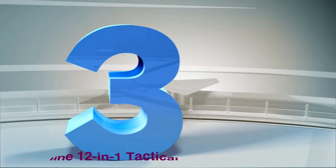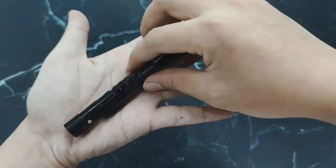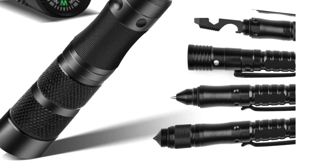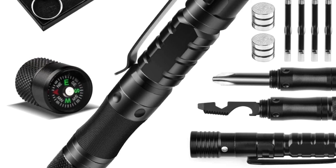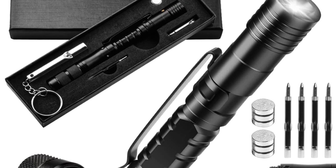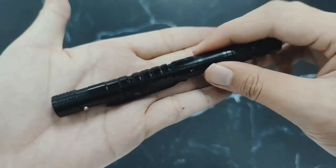Number 3: BINELINE 12-in-1 Tactical Pen. BINELINE is the most loaded tactical pen on this list. Among its many features, this 12-in-1 tactical pen stands out with its compass, stylus pen, and multi-tool head. I've tested the accuracy of the compass and I'm pleased that it works. The stylus pen works on my tablet and mobile phone without any problem. The multi-tool head can be used for opening bottles, tightening screws, and many more.